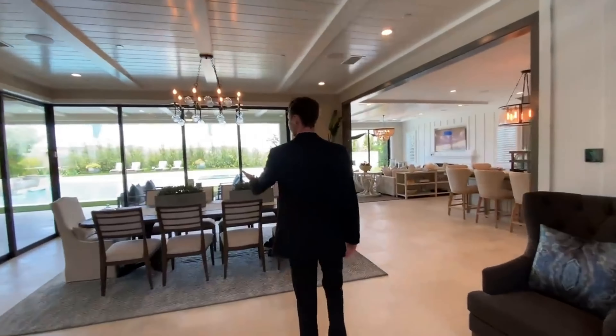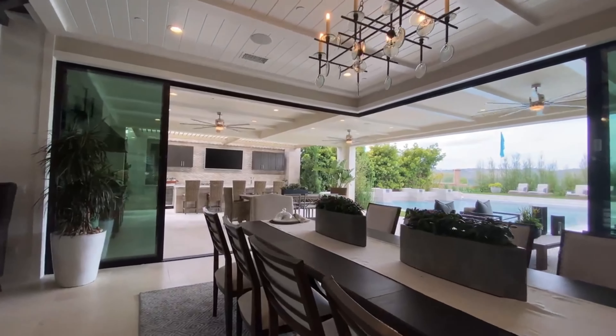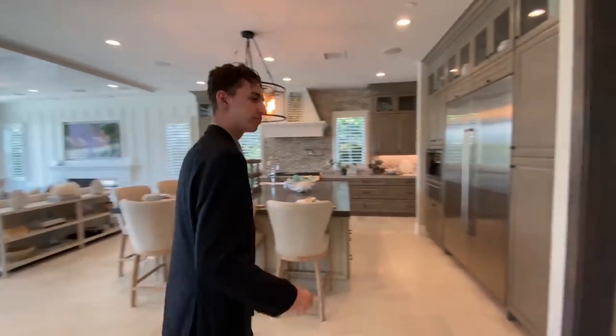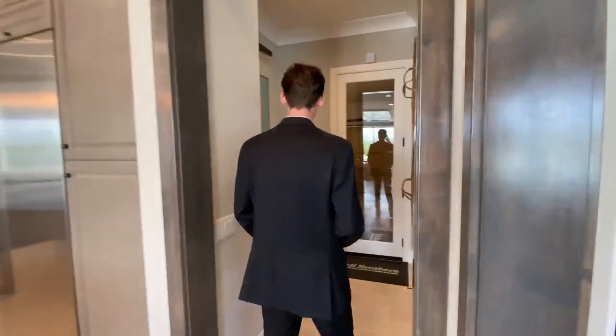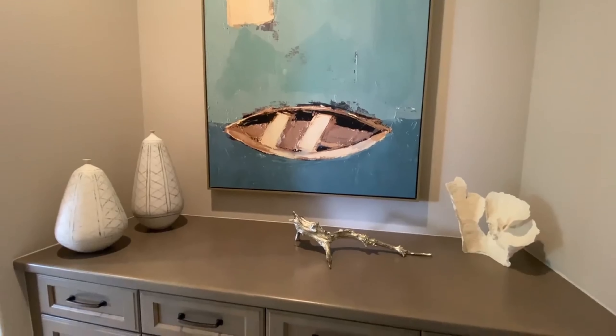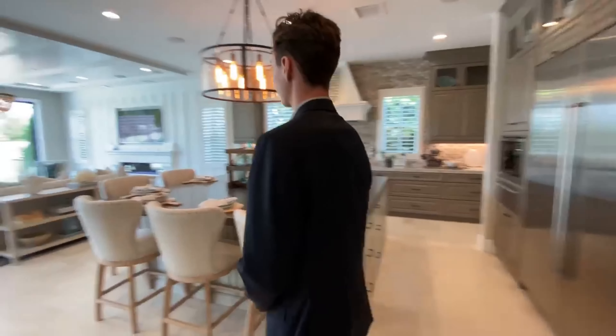Moving through the front of this large home, we are welcomed by a massive formal dining space. Below this luxurious chandelier features seating for up to 10 of your guests. As we continue through the downstairs of this home, we head into the hallway that takes us into the two-car garage, where beach lifestyle artwork is featured alongside the walls.